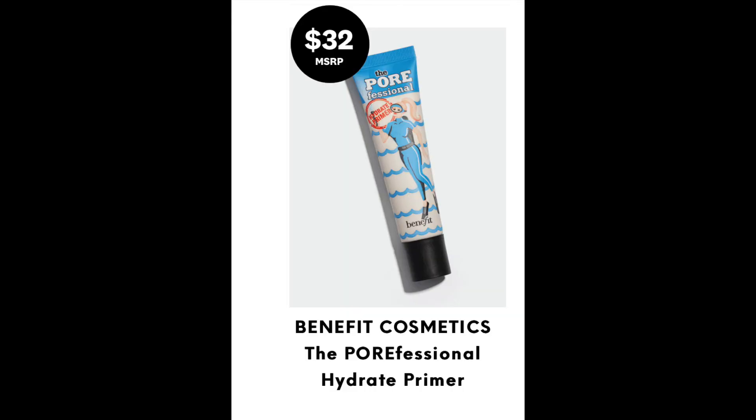Now this next one we are no stranger to — I actually have a backup in my collection. It is the Pore Professional Hydrating Primer by Benefit Cosmetics, valued at $32. That's already half the price of the box, so if you're a fan of that primer, the box has already paid for itself.